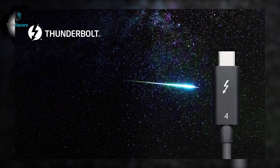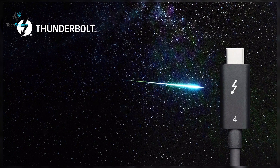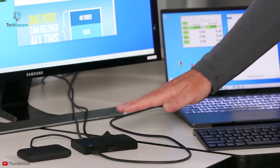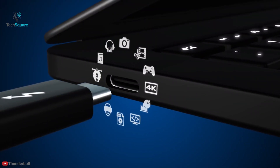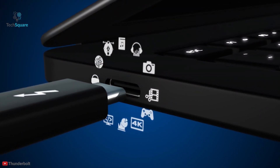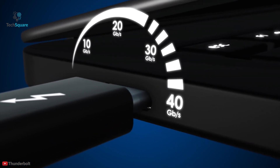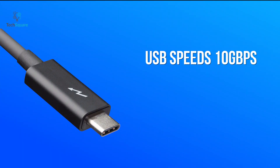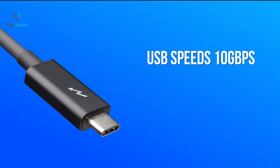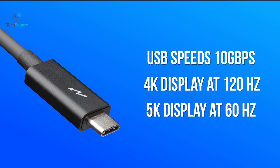Thunderbolt 4 is the successor to Thunderbolt 3 and is expected to arrive on devices in 2020, with wide adoption across the computer industry. Thunderbolt 3 allowed for connection speeds up to 40 gigabit per second — double the speed of USB 3.1 and DisplayPort 1.2. It also offers USB speeds up to 10 gigabit per second and can connect a single 4K display at 120Hz or a 5K display at 60Hz.